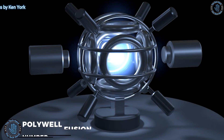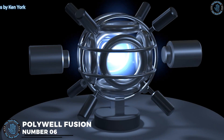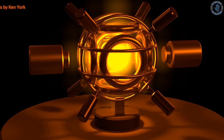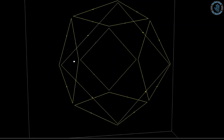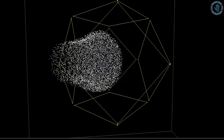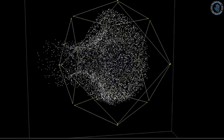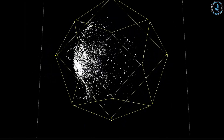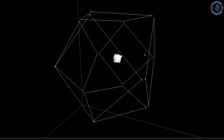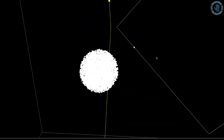Number 6: Polywell Fusion. Polywell fusion is a fusion energy concept that uses a combination of electric and magnetic fields to confine and heat a plasma, with the goal of achieving a self-sustaining fusion reaction. In polywell fusion, a gas is ionized using an electric current to create a plasma. The plasma is then confined within a complex arrangement of electric and magnetic fields known as a polywell, which is used to heat and compress the plasma.